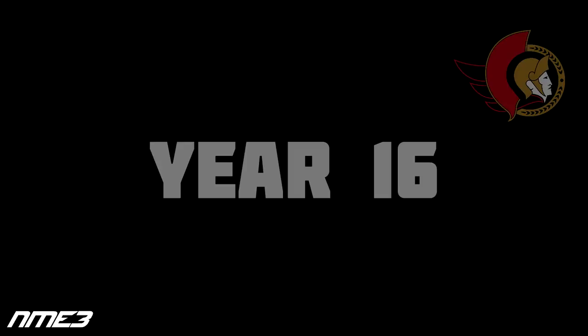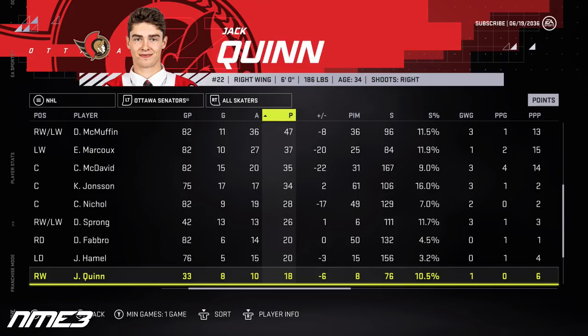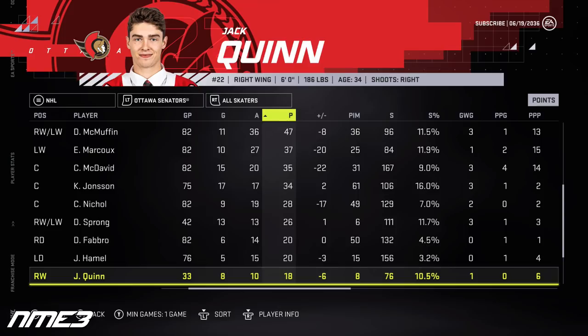In year 16, the struggles continue for Ottawa as they finish 28th and miss the playoffs. Dylan Cousins in 74 games has 15 goals and 35 assists for 50 points, dropping to an 84 overall. Jack Quinn plays in just 33 games and posts 8 goals and 10 assists for 18 points, dropping to an 82 overall. Both head into the final year of their current deals.